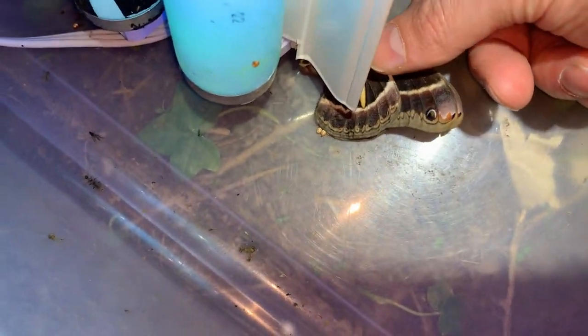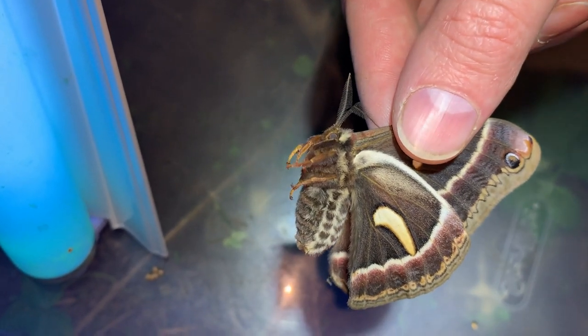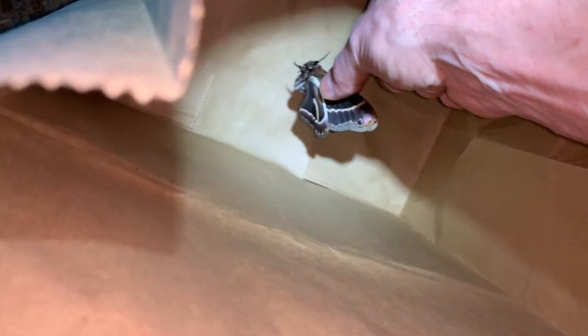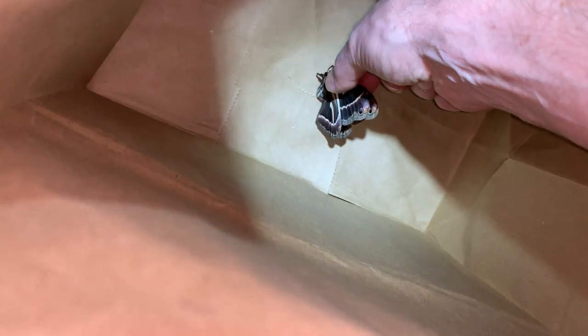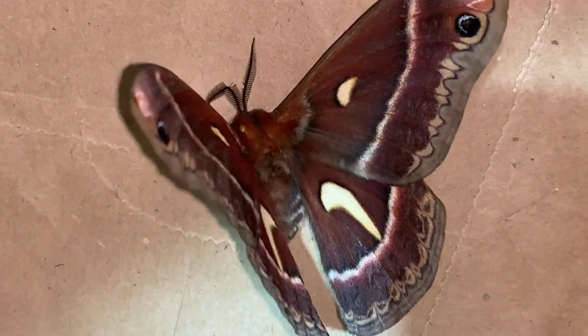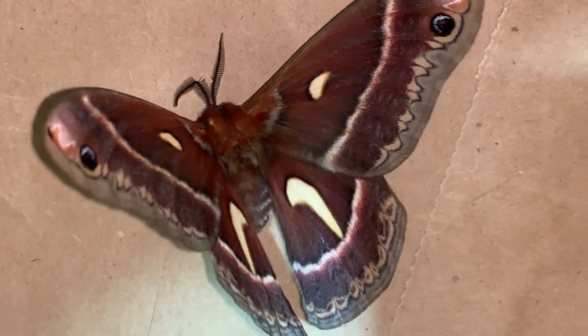I'm going to very gently pick her up and take a look at her — see how thick her abdomen is. She's so full of eggs. I'm going to gently put her in this paper bag. I hope we get a nice look at her open wings. See those beautiful silk moth colors — this is our western version of the cecropia moth, Hyalophora cecropia.